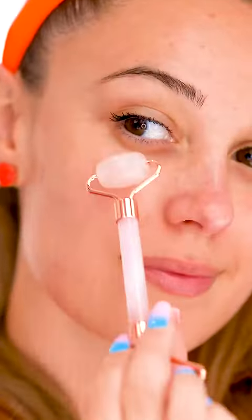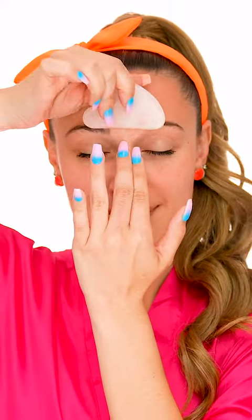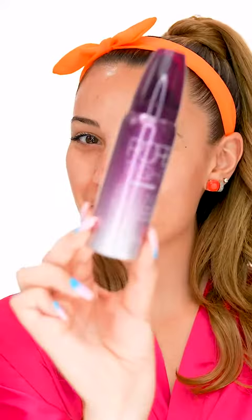And the best part is peeling it off. I'm a skincare tool junkie, so this rose quartz roller and gua sha set is a must-have. Use these tools in the morning as part of your skin routine to help de-puff under your eyes and face.